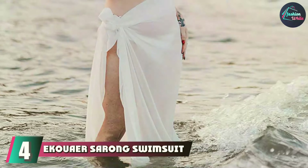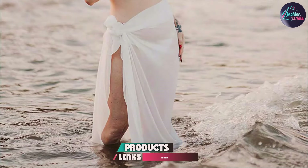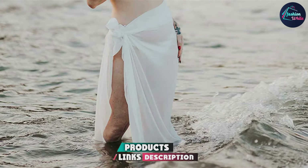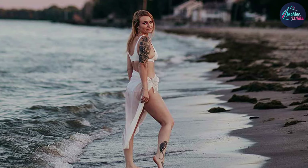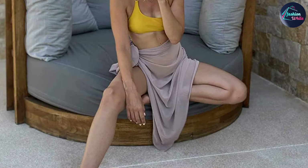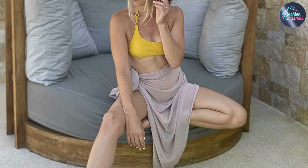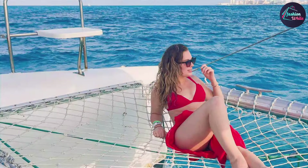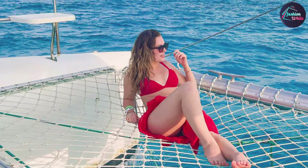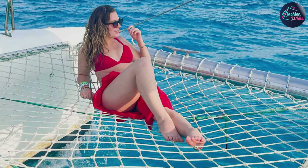Coming in at number 4 is the Coor Sarong Swimsuit Cover-up, a must-have for those who love versatile and stylish beachwear. The sarong features a wraparound design that can be tied in multiple ways, offering you the flexibility to create different looks. Made from a soft, flowing fabric, it provides a comfortable fit and a flattering drape. The sarong is renowned for its high-quality material, which resists fading and maintains its vibrant colors even after numerous washes. Its lightweight nature makes it perfect for hot summer days, while the adjustable tie allows for a customizable fit that suits various body shapes. Whether you are lounging by the pool or heading to a beach party, the sarong adds a chic touch to your swimwear.